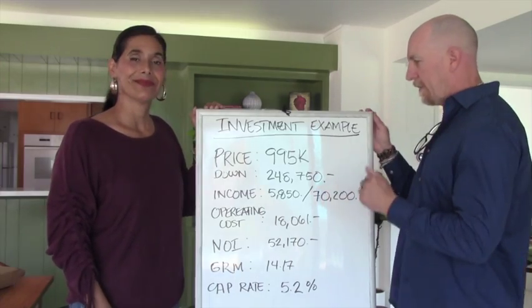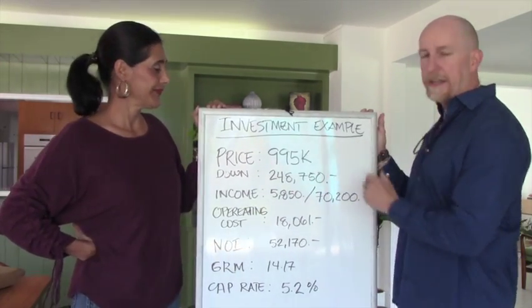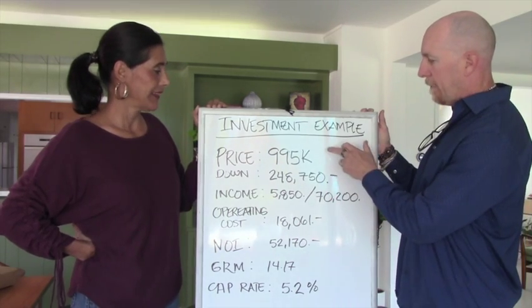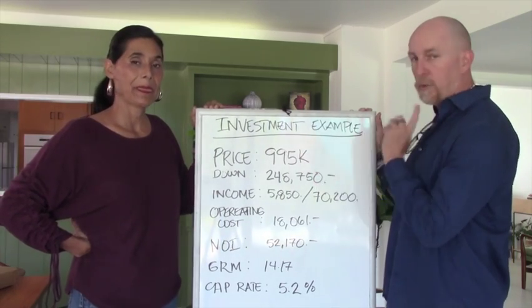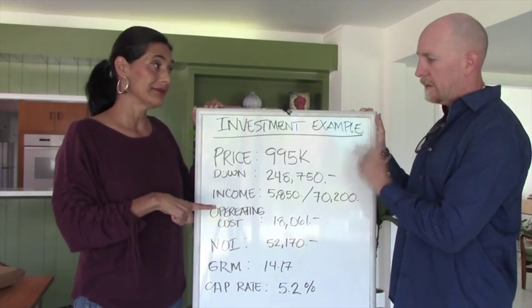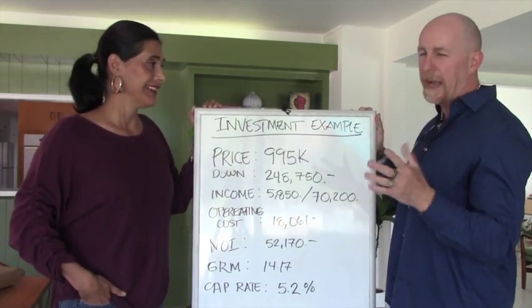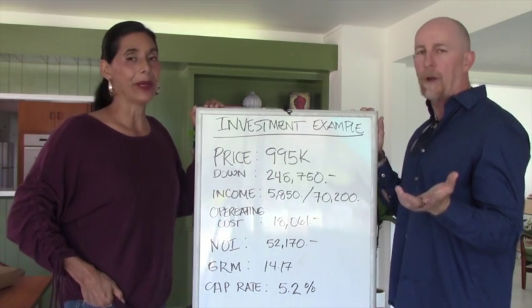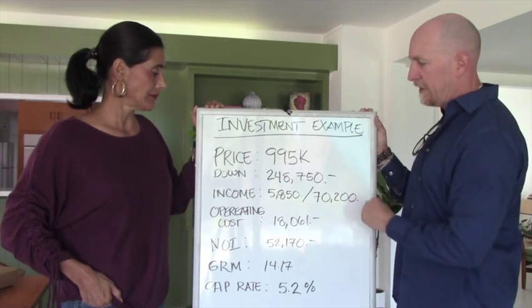This is a real-world example of an investment property. The first thing I look at is price — this one is priced at $995K. The next thing to talk about is down payment. If you get a loan, 25% is the minimum on investment properties you don't live in — non-owner-occupied — which accounts for about 75% of the investment properties we do. So $248,750 is your 25% down.